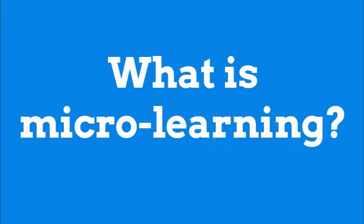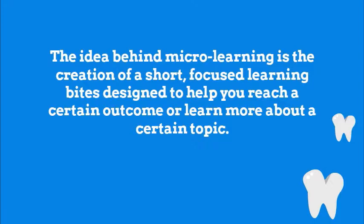The benefits of micro-learning. What is micro-learning? The idea behind micro-learning is the creation of short, focused learning bites designed to help you reach a certain outcome or learn more about a certain topic.